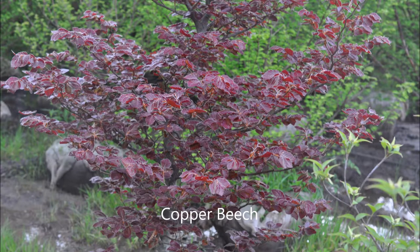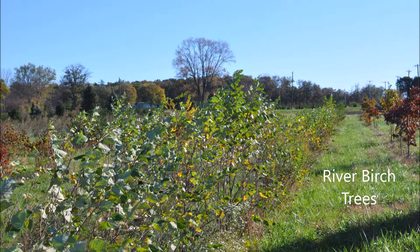If you want to grow an easy-to-grow tree, never pick the copper beech — it's extremely difficult to grow. Instead, pick a river birch. River birches are easy to grow and grow in most soil types.